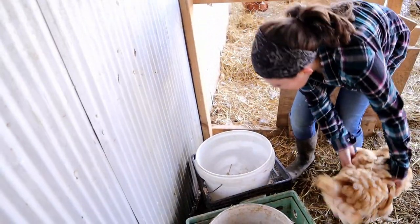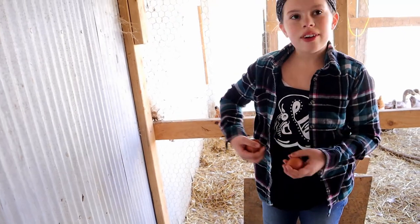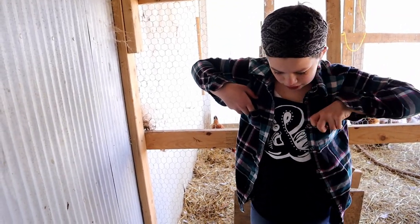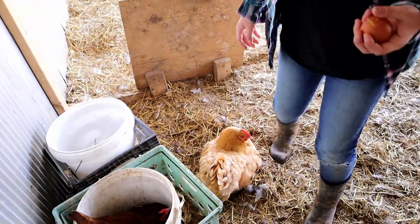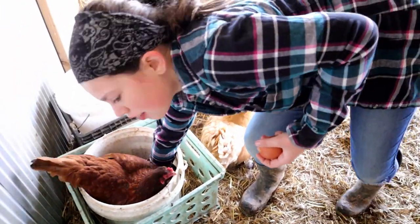One, two... that's 17, 18, 19, 20, 21 so far. Every time I take her out she just sits there. She's pretty. 24 total.